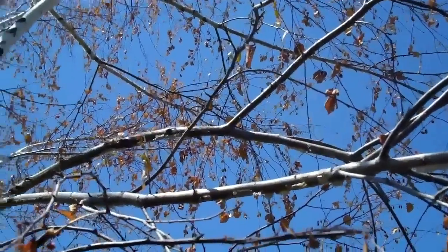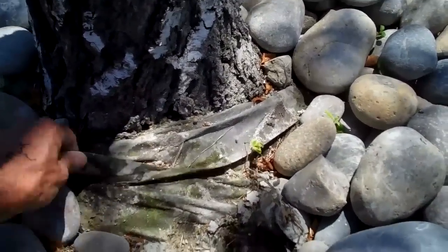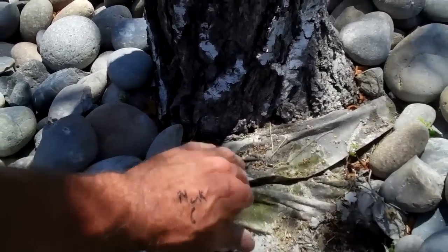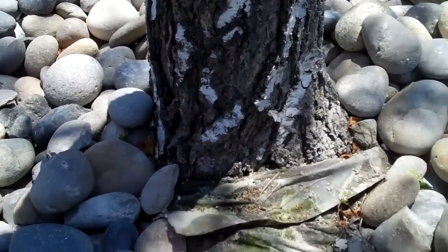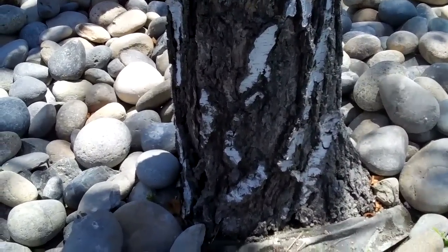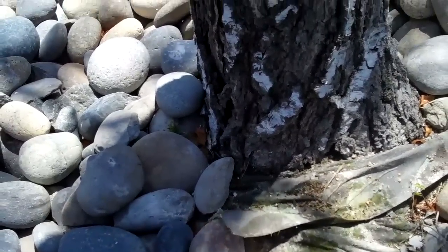Whatever has killed this tree has done a thorough job of it. Now, looking at this weed barrier — weed barriers are good, but they should never be right up around the base of the tree because they keep it moist in an area that needs to dry out. While these trees like water, they don't like constant moisture in the ground. I believe the weed barrier may be a contributing factor.